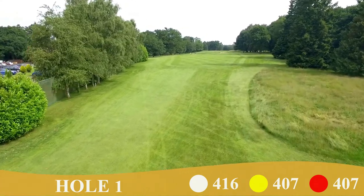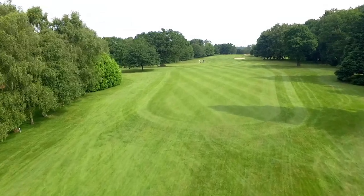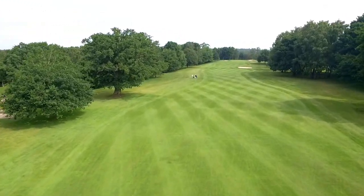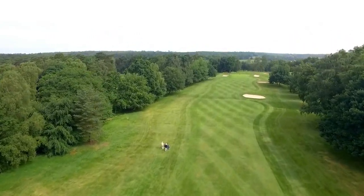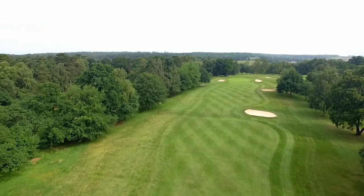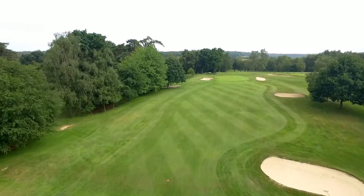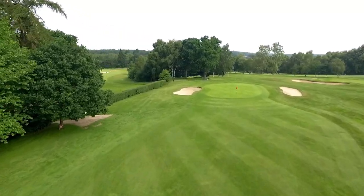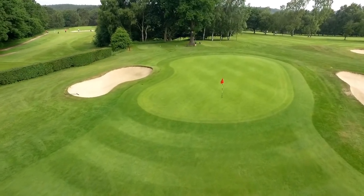The par-4 first is deceptively long due to the gradual upward slope all the way to the green. The second shot requires precision too, as the green is well guarded by two bunkers either side. A good starting hole.